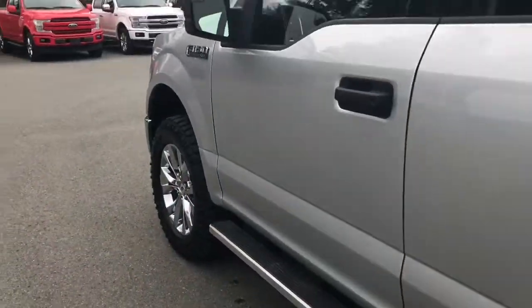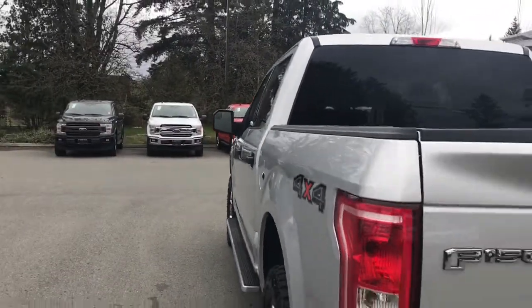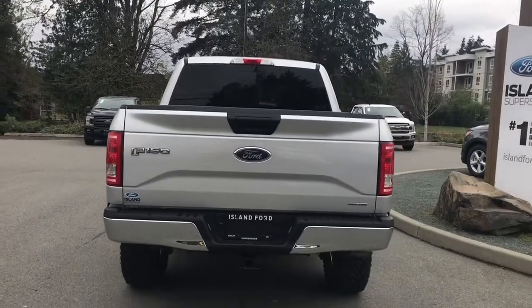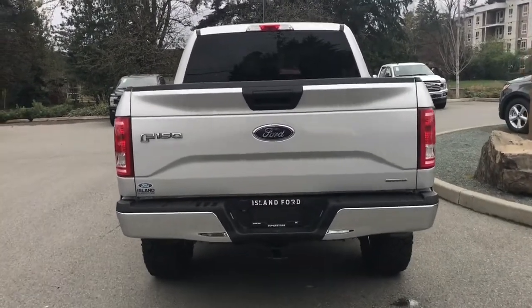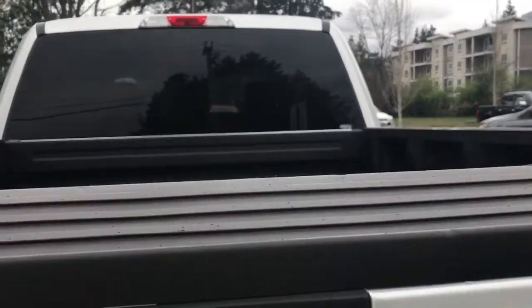Outside you'll find wheels, running boards, black door handles, keyless entry keypad, and driver's side capless easy fuel gas filler. The black handle extends to the tailgate, which is lockable and removable. There's a trailer hitch as well as a 7-pin connector, and a locking spare tire. To open the tailgate, simply put your hand in the latch and it goes down easily.